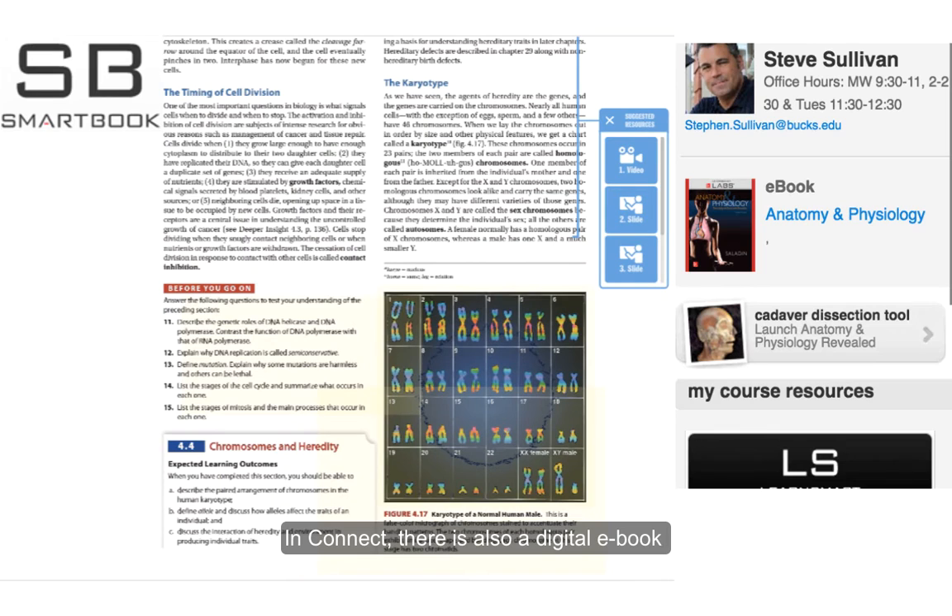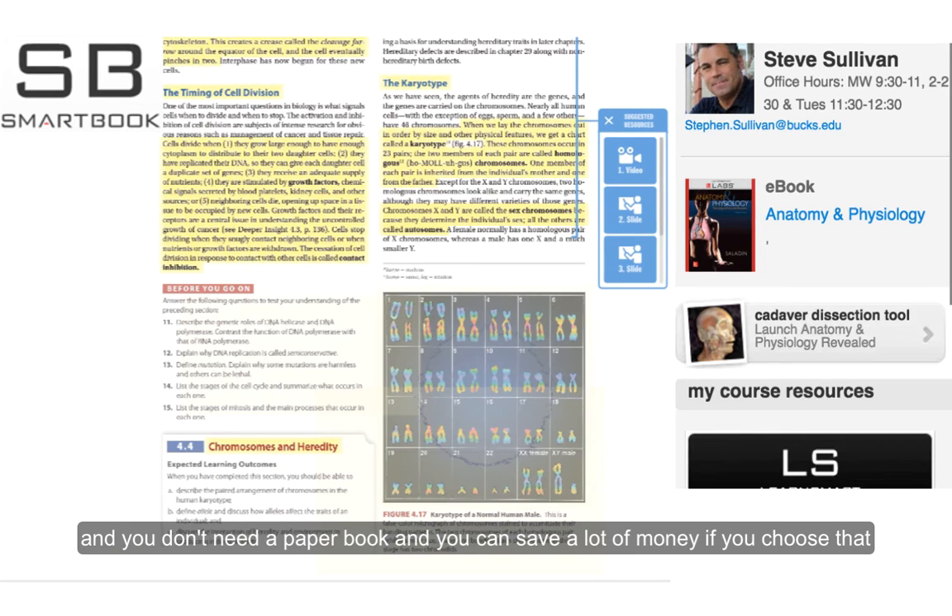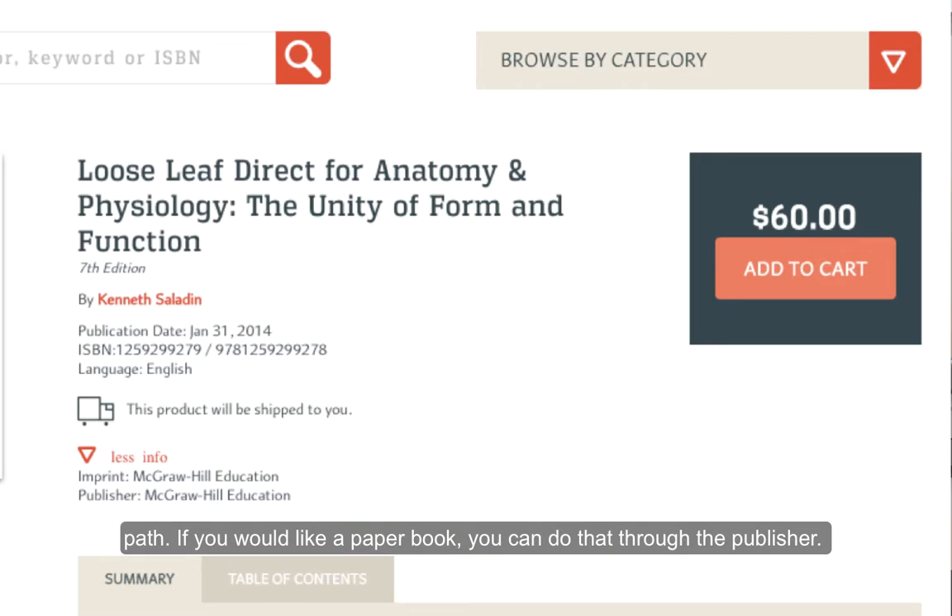In Connect, there is also a digital e-book, and you don't need a paper book — you can save a lot of money if you choose that path. If you would like a paper book, you can do that through the publisher. It's my recommendation that you avoid the bookstore altogether.